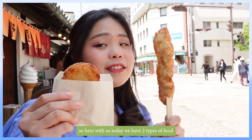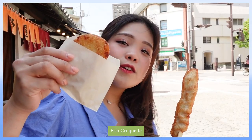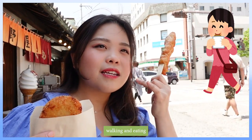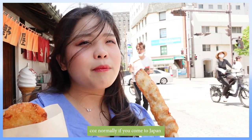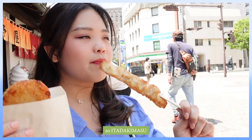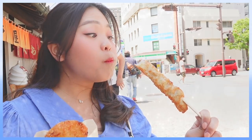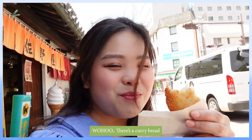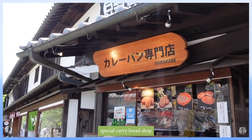Here we have two types of food: fish koroke and shrimp onion skewer. Kurashiki is famous for its tabe-aruki, which translates as walking and eating, because normally in Japan it's prohibited to eat while walking. Itadakimasu! It's like a fish cake but with shrimp. This one is just like a fried fish cake. Oh, there's a special karepan shop too!